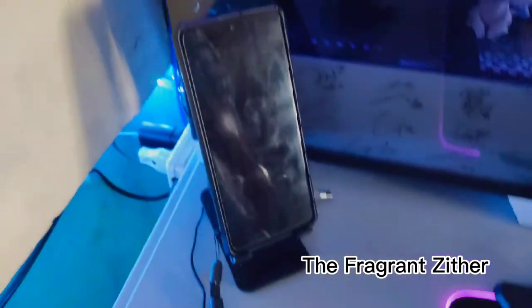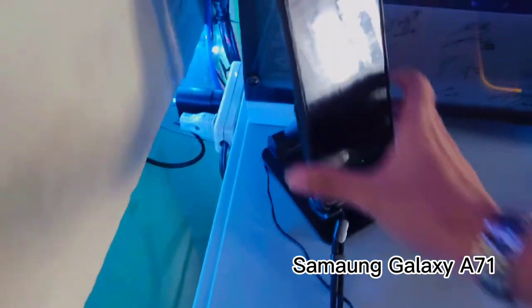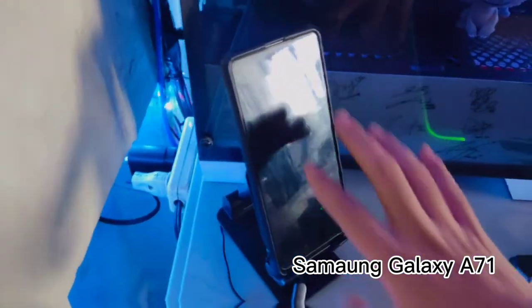For my daily driver phone, I have my Samsung Galaxy A72. There you go. Let's proceed to the cable management, guys.